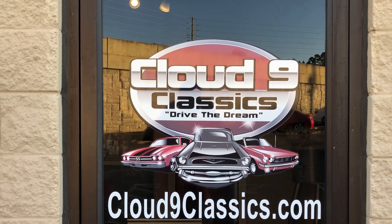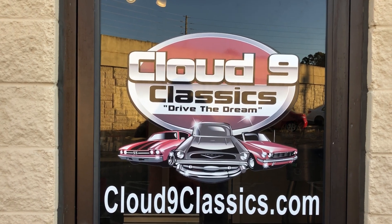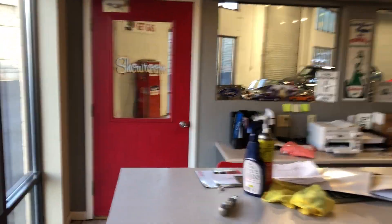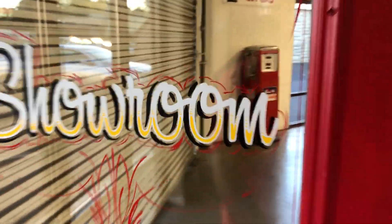Hey, this is Roy from Cloud9 Classics here in Alpharetta, Georgia. Always get the question asking what kind of cars we sell here. Well, come on in. Let's take a look and see what we've got today. End of September here, 2022 — beautiful time of year to get out and enjoy your classic car. We've got some beauties. Come on in, let's take a look.